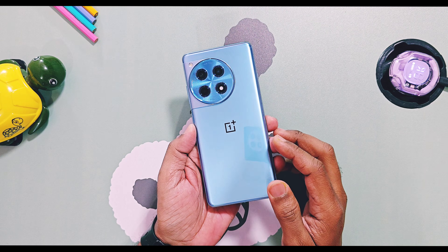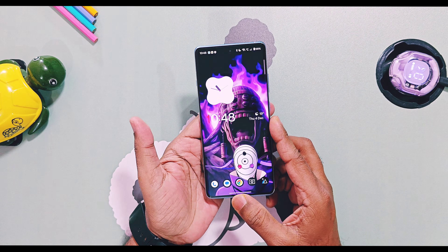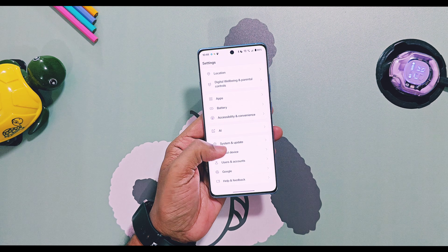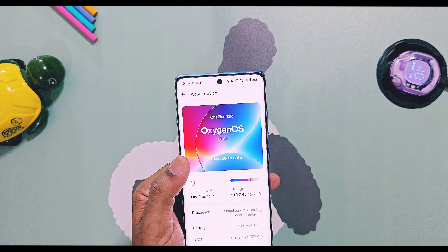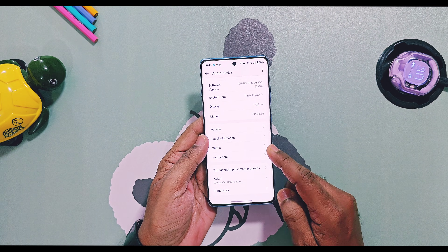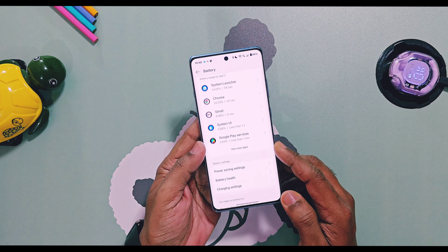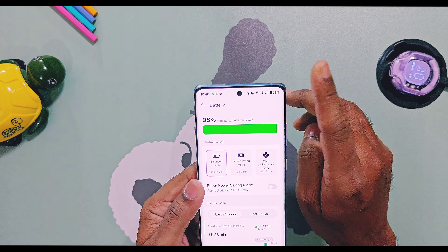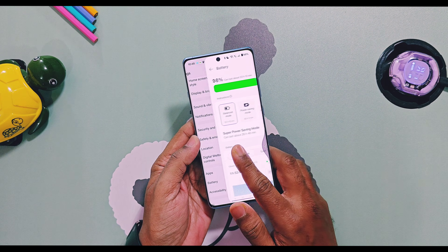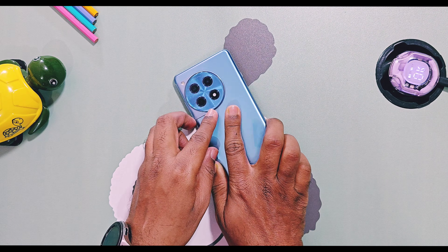Very soon I will release the full battery life review of OxygenOS 16 on the OnePlus 12R, so stay tuned. Hope you guys now have a clear idea about what actual battery drain is, how to optimize after an update, and how to report it properly to the OnePlus community so they can bring us better OxygenOS updates and fix real bugs. If you like our work, please do like and share this video, subscribe to our channel, and press the bell icon for notifications. Thanks for watching — see you next time, take care, bye bye.